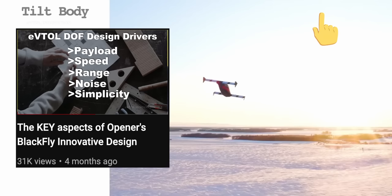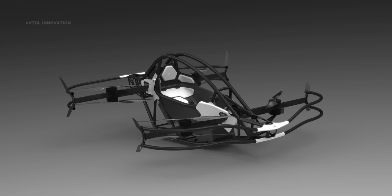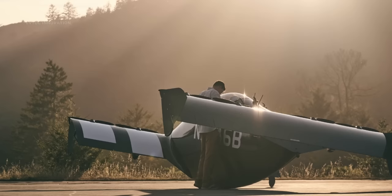In this video, I explore the key aspects of Opener's Black Fly design. I'll link all the videos mentioned in the description.